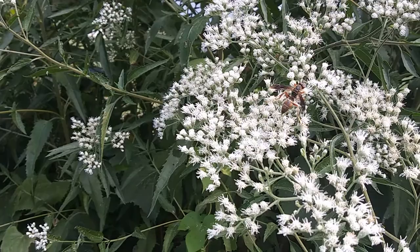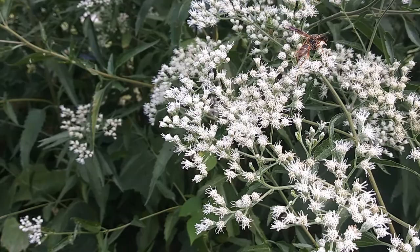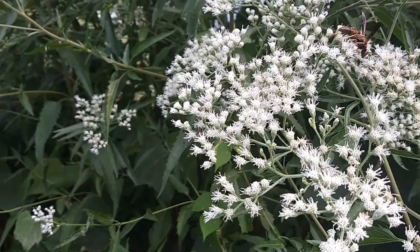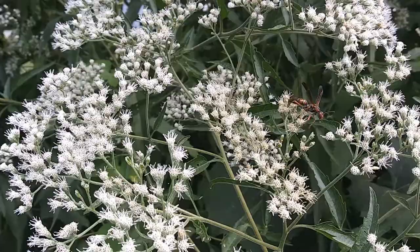These guys are pollinating — they will do a little bit of that. You want to be careful, you don't want to upset them. This is the third largest group of insects out there. There's another little wasp that just came in. They are literally all over this plant. Let's see if I can find some more for you.